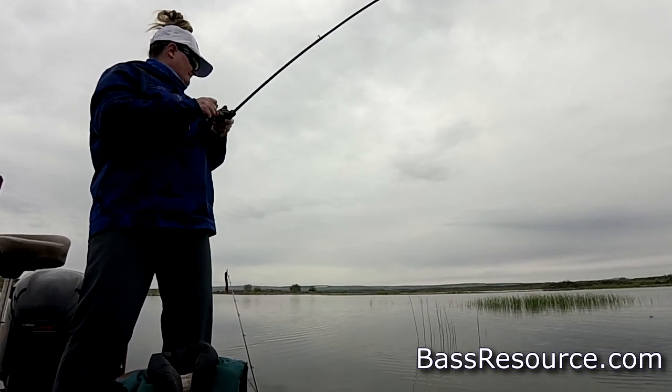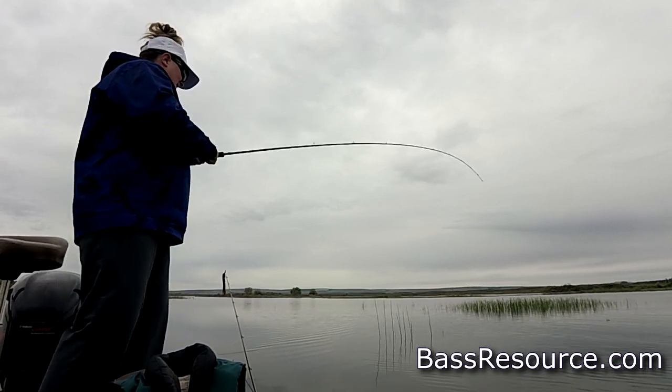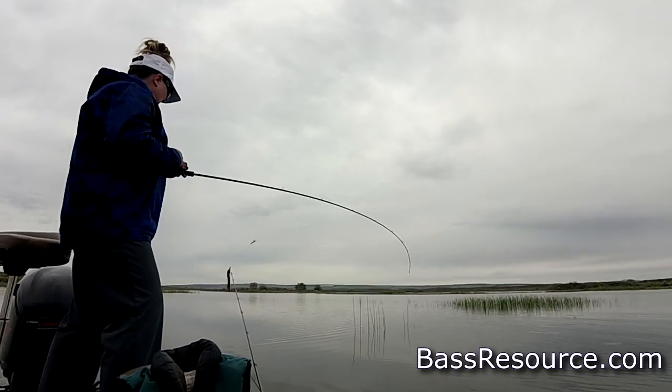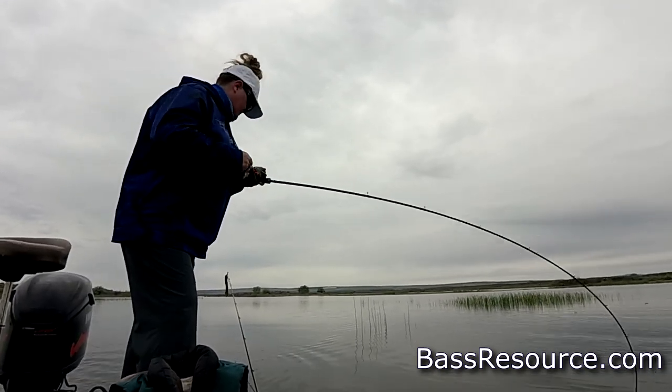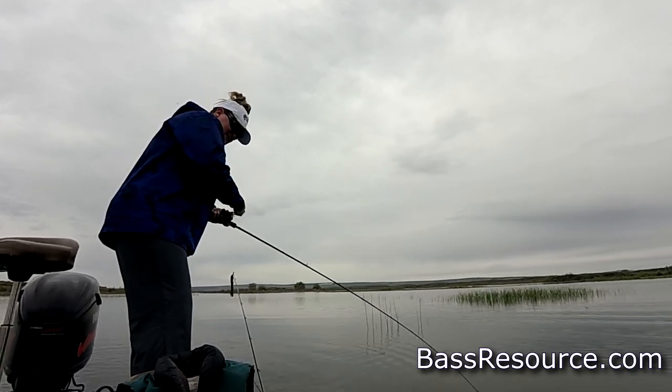I have a fish — a very feisty fish. At least he feels feisty on this rod and reel combo. There he goes. Take your picture.